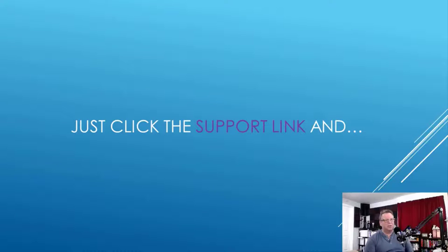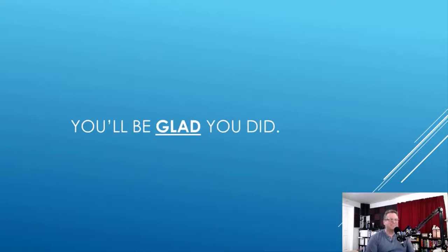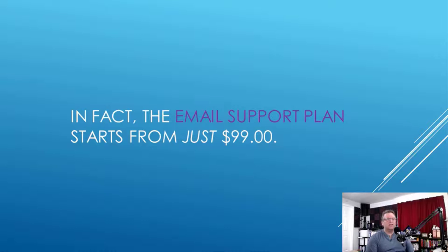After you've solved the issue with my direction and your input and your hands, you'll be able to be the hero who protected everyone's water source under your roof. But I can't help you if you don't hire me — just click the support link and order your remote support troubleshooting session right now. You'll be glad you did. The email support plan starts at just $99, and our 100% secure automated online ordering system is standing by 24/7, 365.